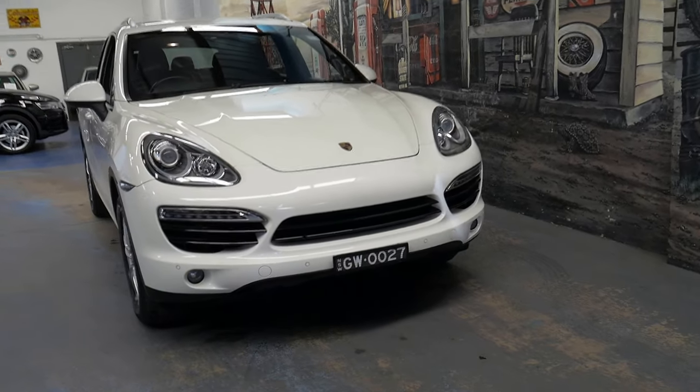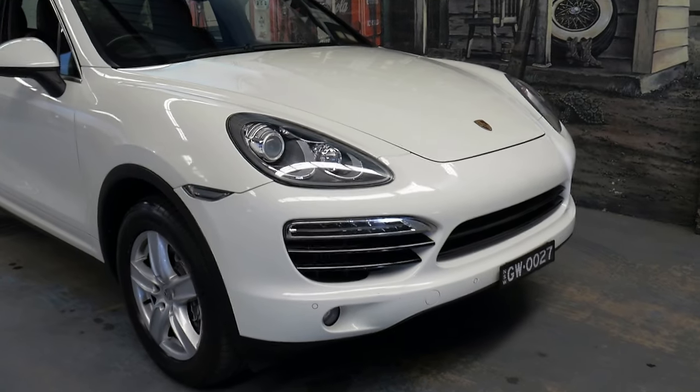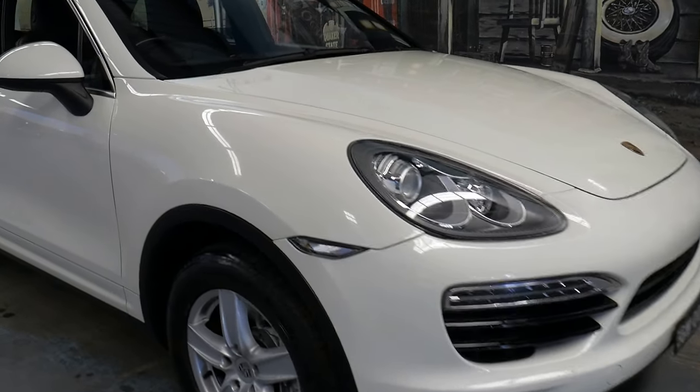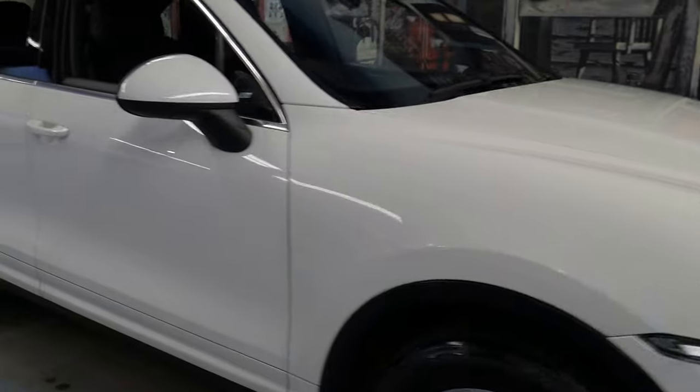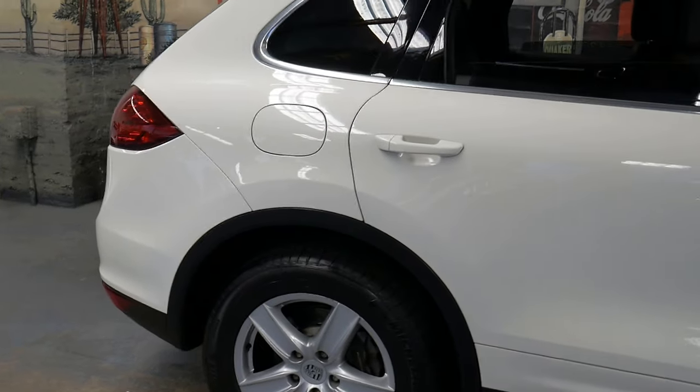Welcome to the Old Timer Centre. My name is Philip Tarrant and I'm going to be talking to you about this 2011 Porsche Cayenne. It's got the 3 litre V6 turbo diesel engine and it's white in colour with black leather interior.